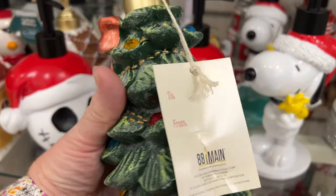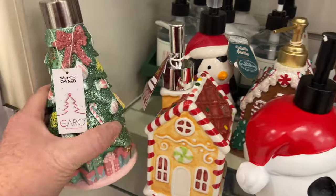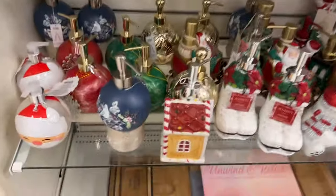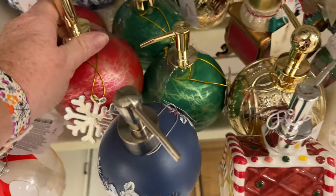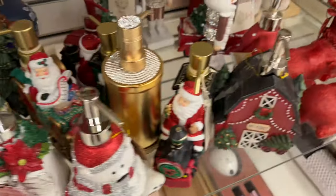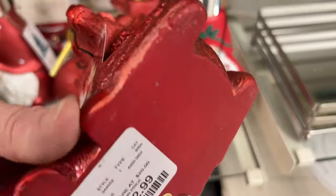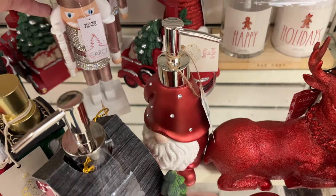They have a ton of fancy hand soap containers — they're pretty pricey, like $13 for most of them, but they're pretty. These are like ornament-style, really pretty — $12.99. So if you have a fancy guest bathroom, I definitely recommend getting one of these soap dispensers because they're lovely.